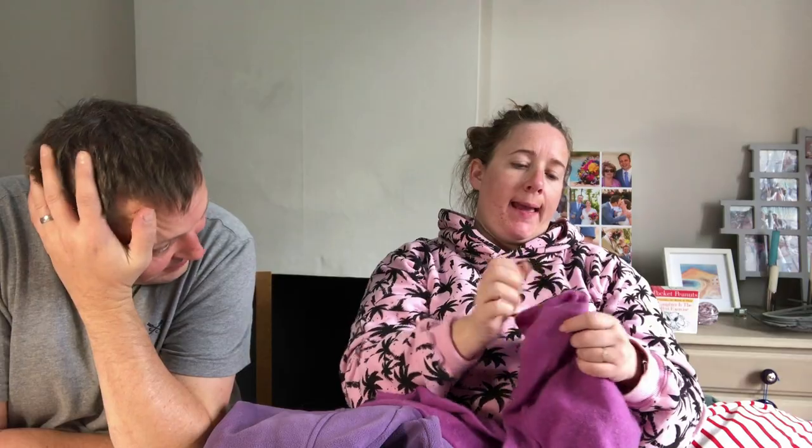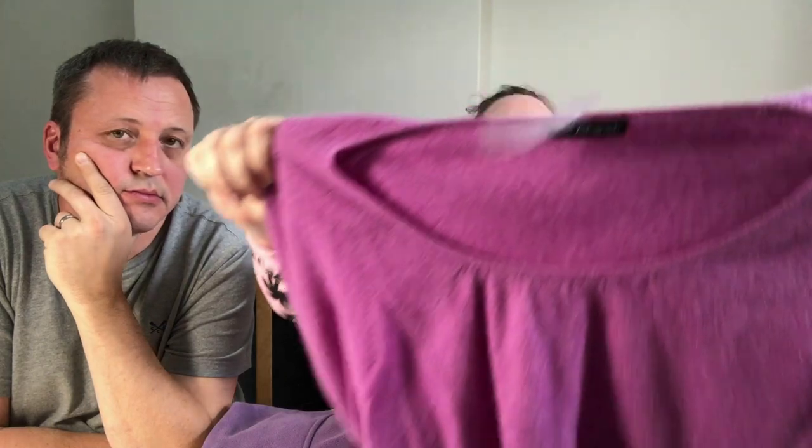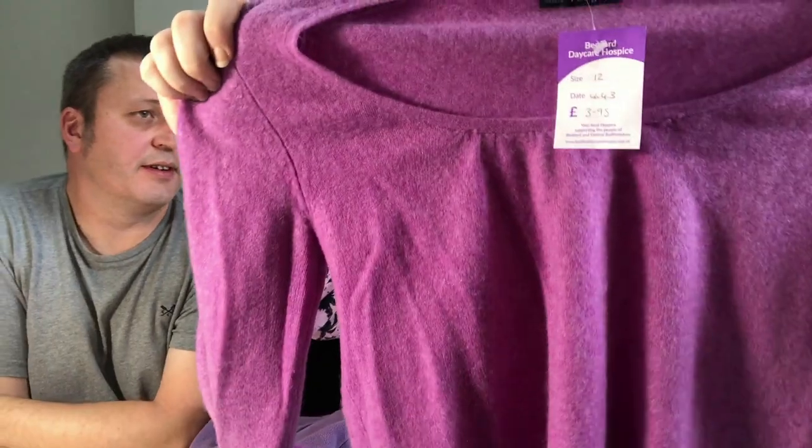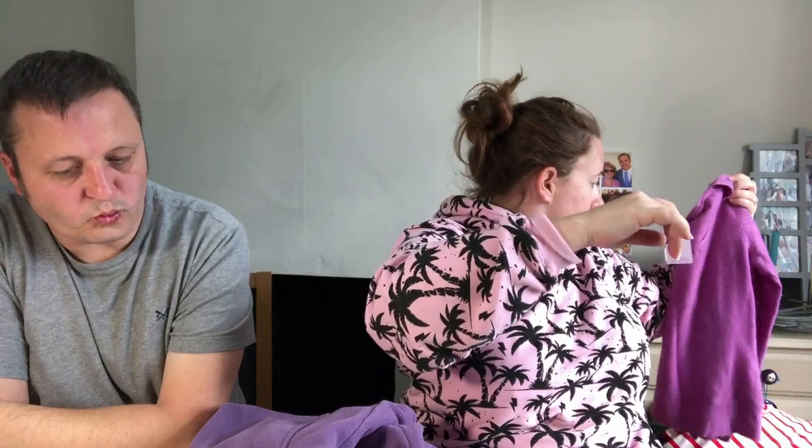A jumper — £3.95. Marks and Spencer Autograph — I'm pretty sure it's 100% cashmere. Yes, 100% cashmere, size 12. I've just seen a tiny little hole — they've put like nail varnish on it or whatever. I'll declare that, and I will still make money on that at £3.95. The more things you pick up, the more you will come across issues — but just roll with the punches, get what you can back, and forget all about it.